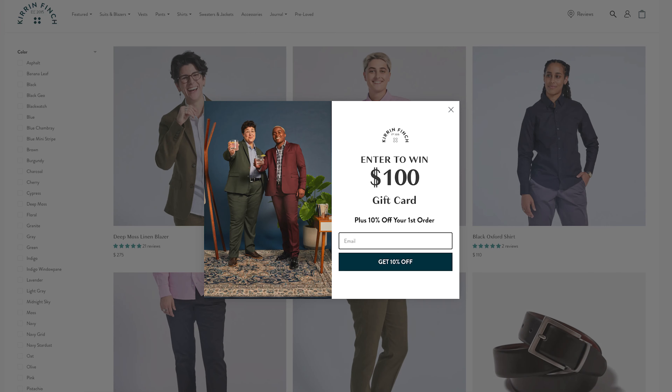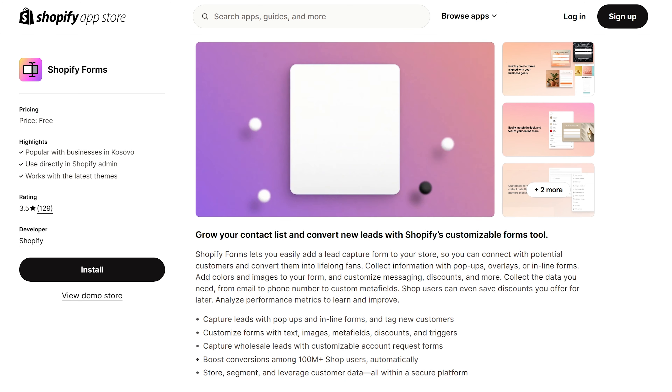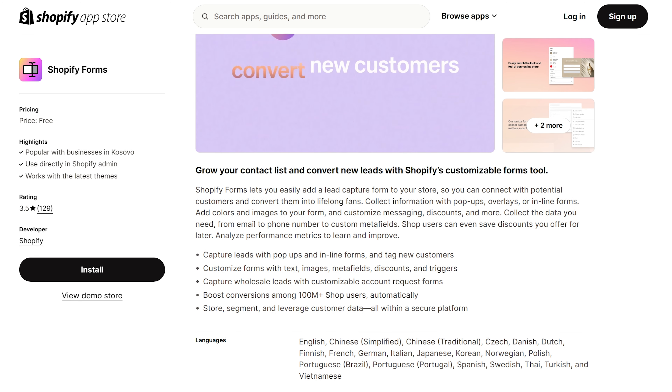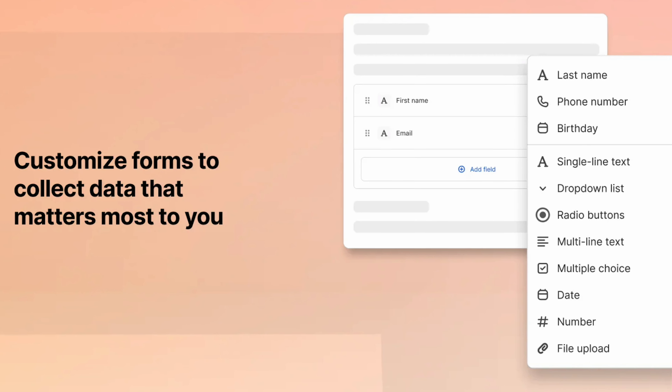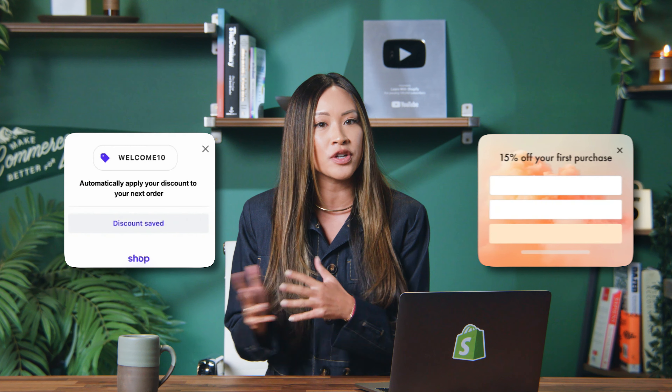Say your customer does leave your page before checking out — here are some tips on how to get them to come back and establish brand loyalty. It's a little thing called incentives, and it works. Offer a first-time discount or free shipping in exchange for their email address. All you have to do is download the Shopify Forms app, which will help you grow your contact list and convert new leads with Shopify's customizable forms tool. You can easily add a pop-up or overlay on your homepage offering the discount.